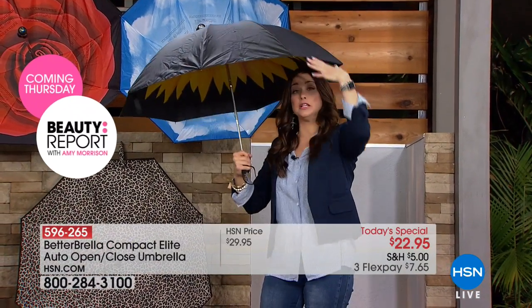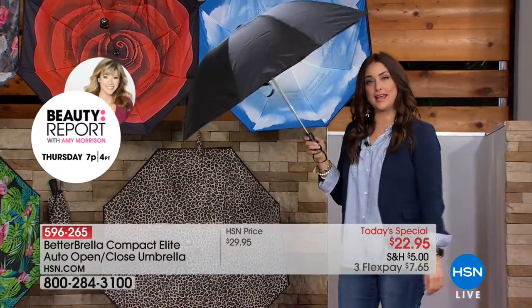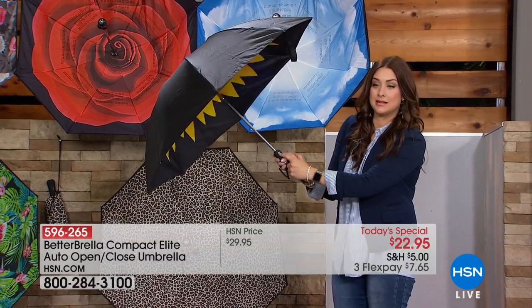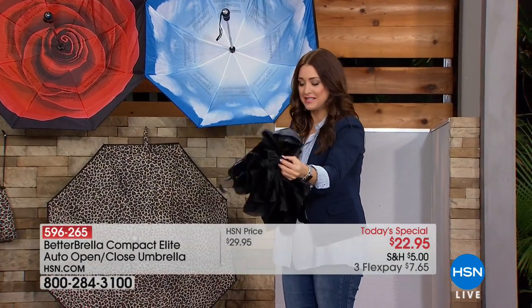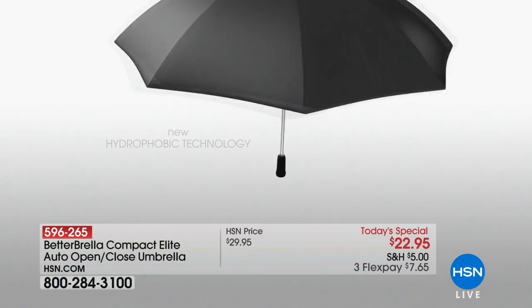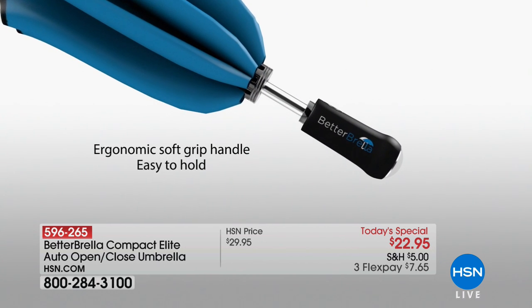How many times have you gotten into your car and tried to close that umbrella — your arm is drenched and all the water gets into your car? This technology allows you to press one button — a nice big button that's easy to find and press — and it instantly collapses the umbrella the opposite direction so it's not soaking you. Then you can put it inside the car and stay dry.